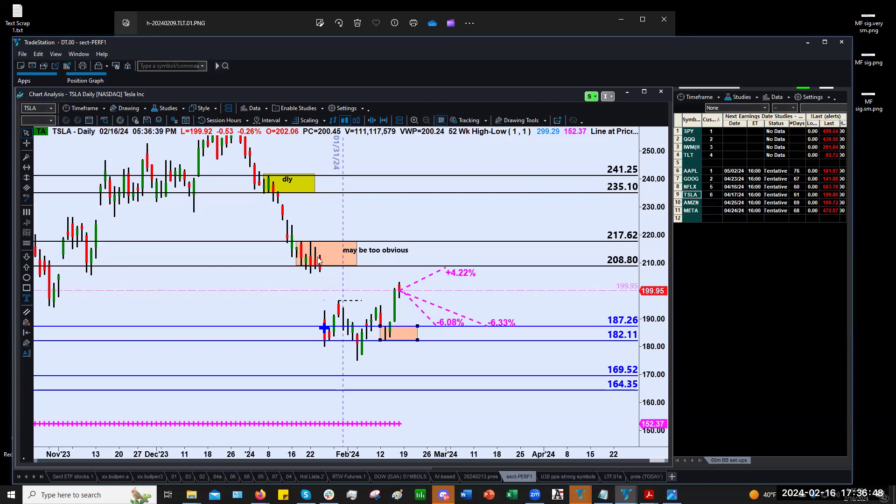I'm not really overly impressed with this demand zone either — that's about 6% down. So be cautious with Tesla overall.